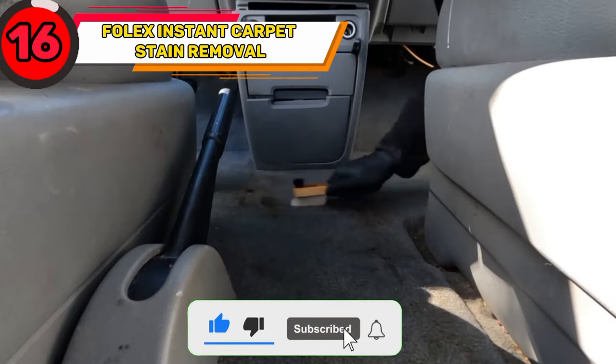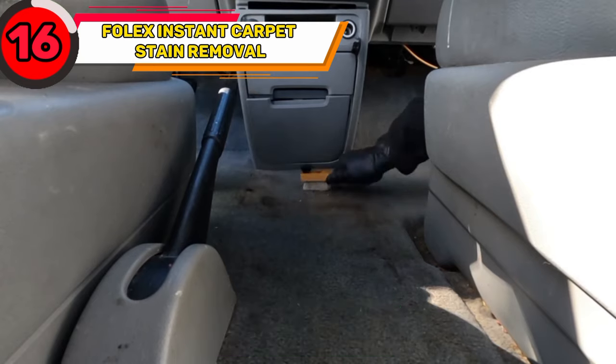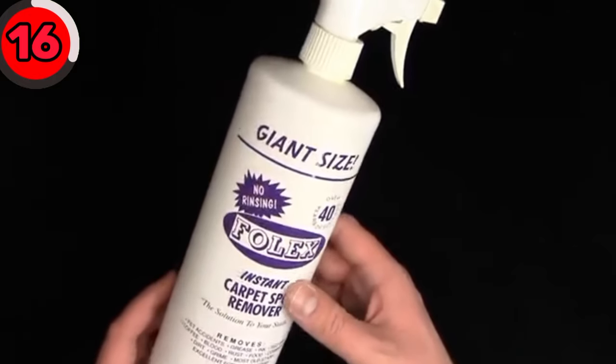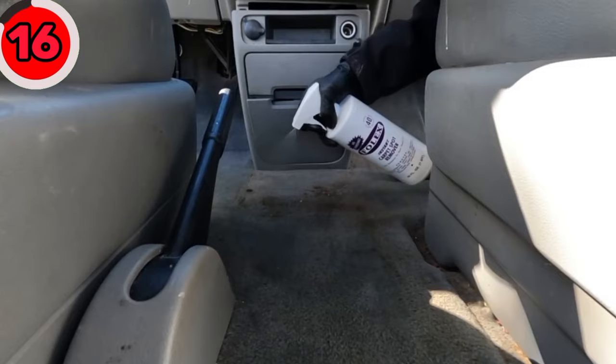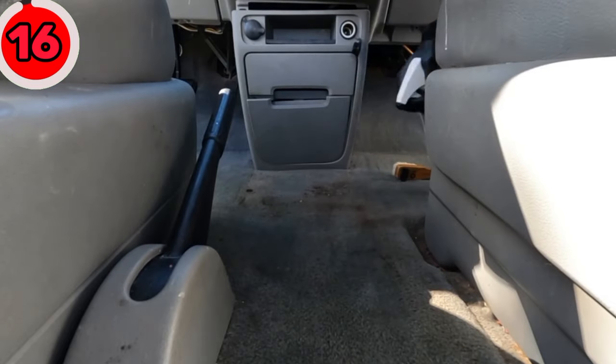Are you struggling with removing tough stains from your car's carpet? Get the Folex Instant Carpet Stain Removal. It removes tough stains like grease, coffee, rust, and grime. It's a water-based, non-flammable, and odor-free solution for cleaning tough stains.